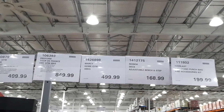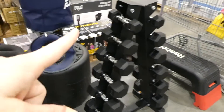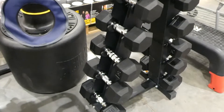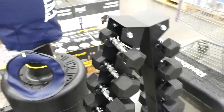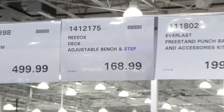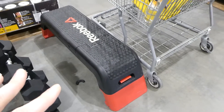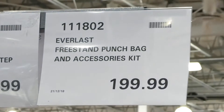There's also a Marcy home gym dumbbell set at 68kg for $500 — includes 5, 10, 15, 20, and 25-pound dumbbells with a stand. The Reebok Deck adjustable bench and step is $169 — the ends detach and it adjusts to different heights. The Everlast free-standing punching bag and accessory kit is $200 and comes with a jump rope, gloves, and ankle weights.